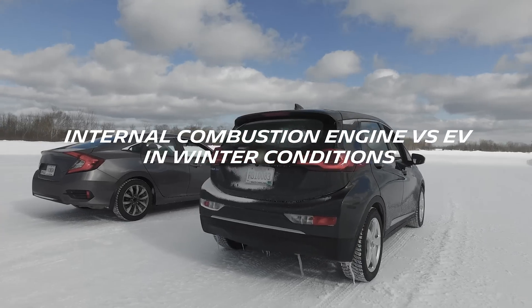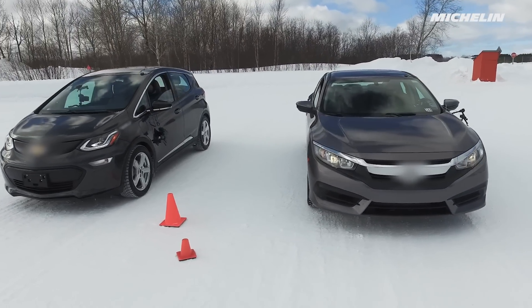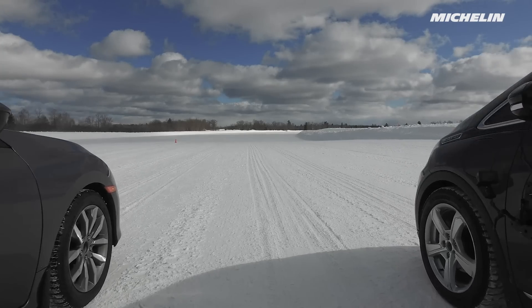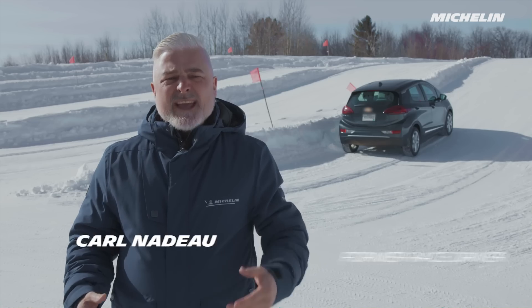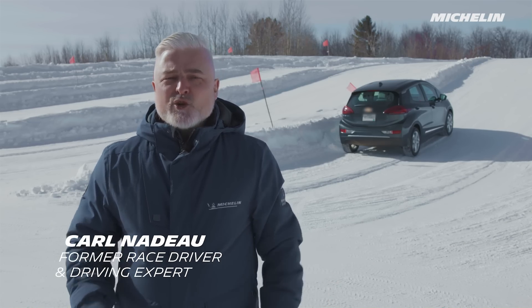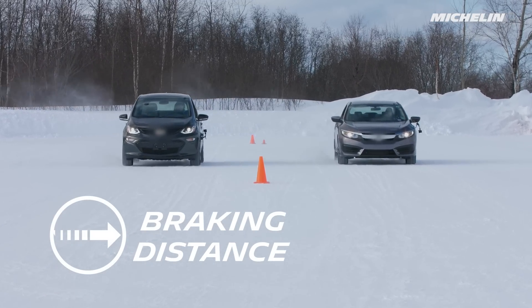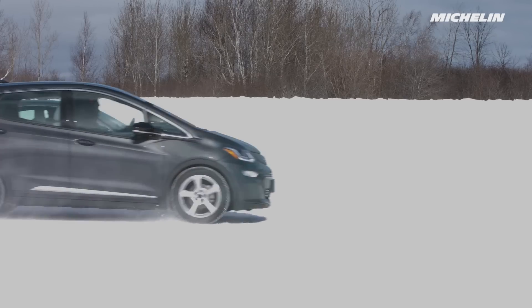Let's talk about how winter conditions affect internal combustion vehicles versus electric vehicles. Electric vehicles are usually heavier than a regular vehicle due to the battery pack. Driving on the same road using the same tires, the heavier car will most often take longer to slow down. This is especially true when driving on wintry roads that may be covered in ice and snow.